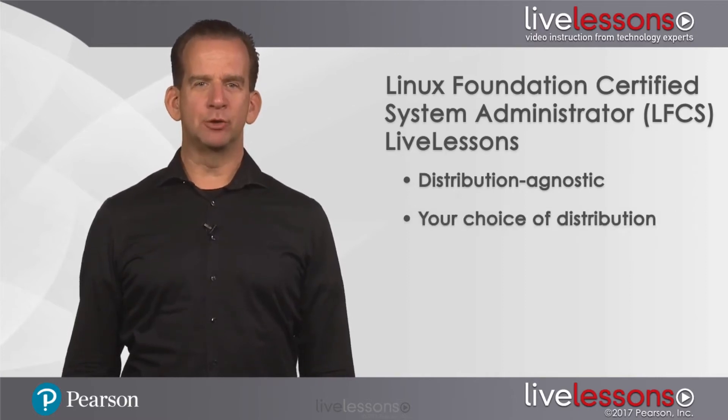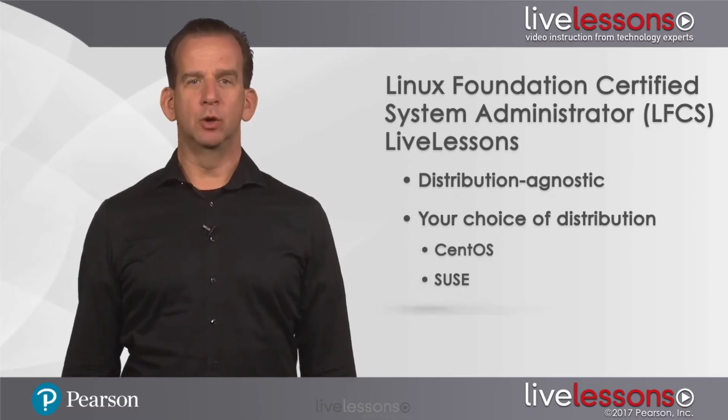You can be certified on the distribution that you're most familiar with, including CentOS, SUSE, or Ubuntu.